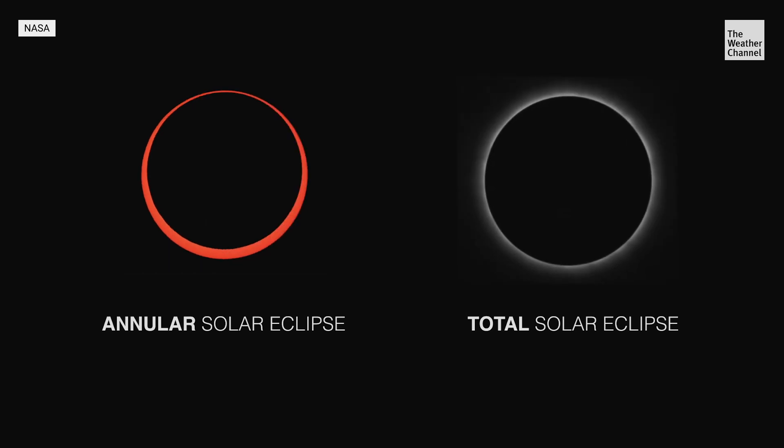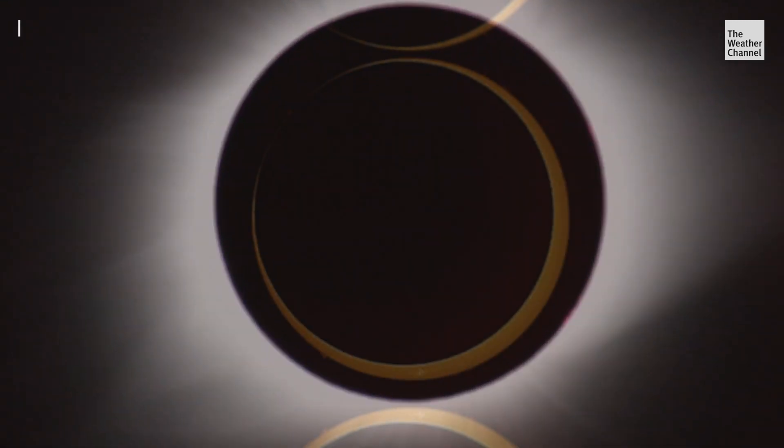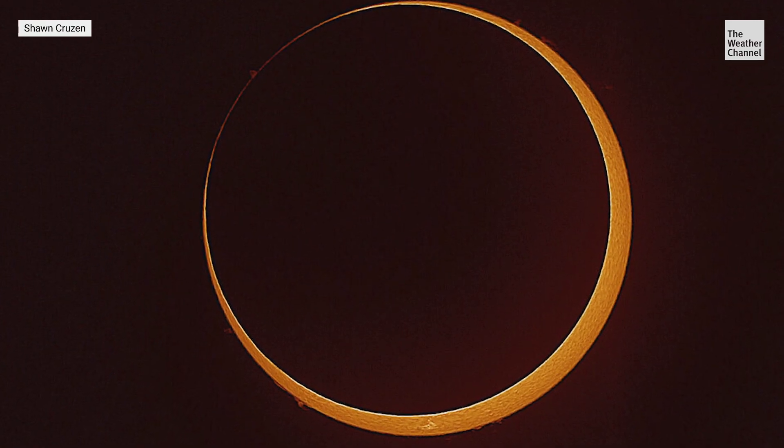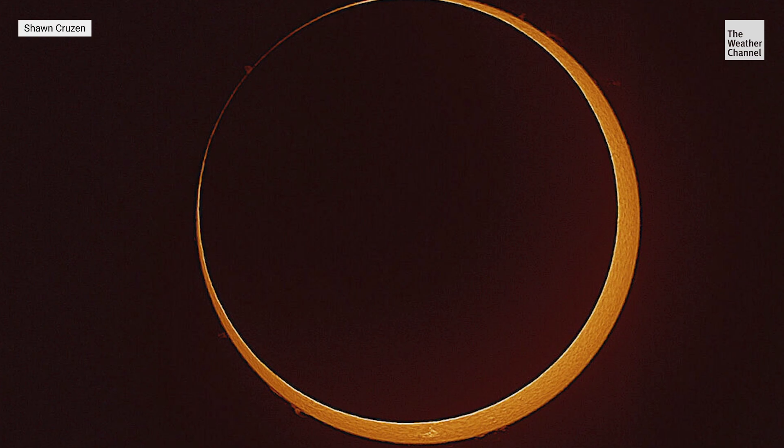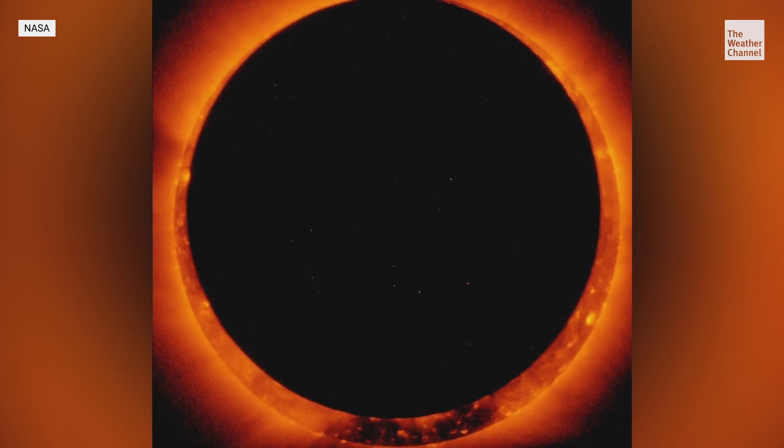At certain times, depending on how the orbits align, the moon might be a little bit bigger than the sun — that's when we have a total solar eclipse. And when the moon is just a little bit smaller than the sun, that's when we have an annular eclipse, where you end up with that ring of fire around the moon as it, as much as it can, covers up the face of the sun.